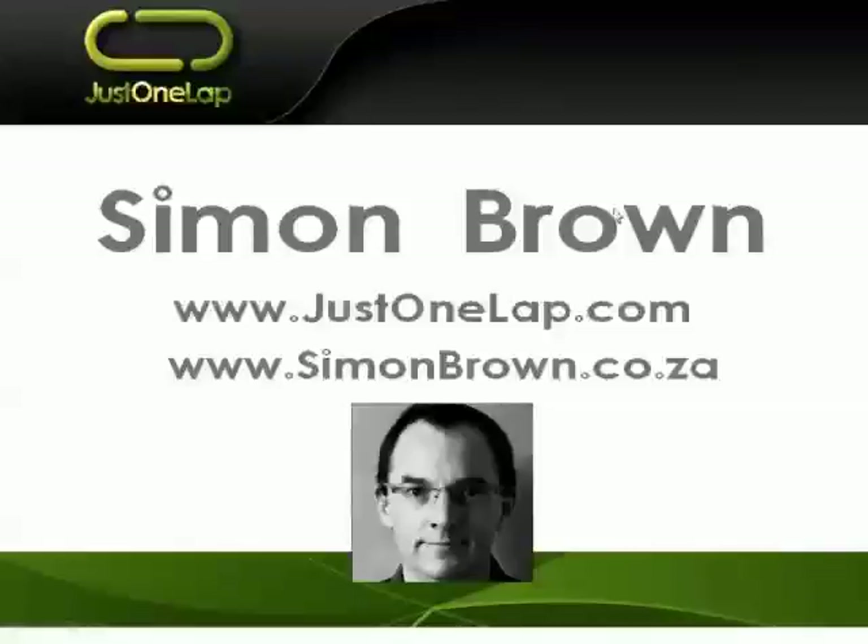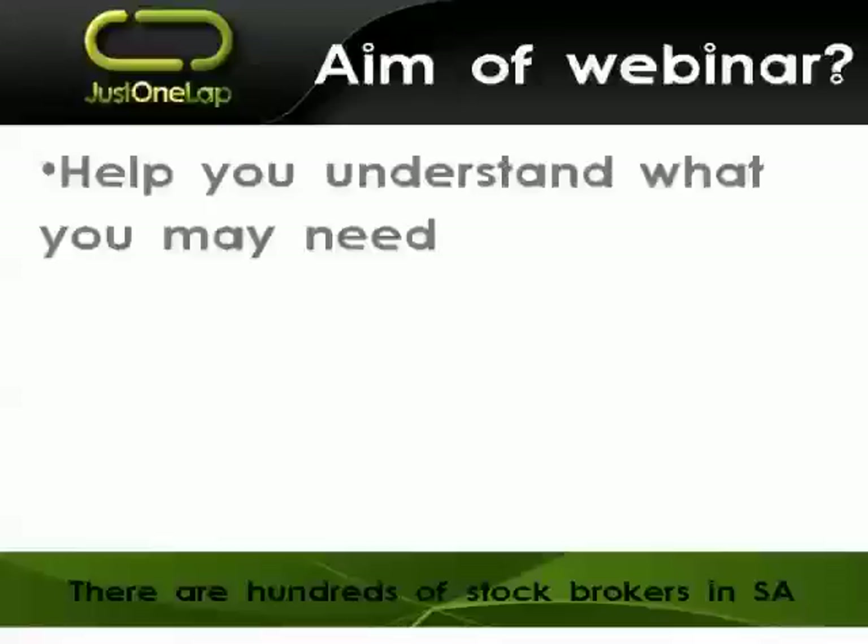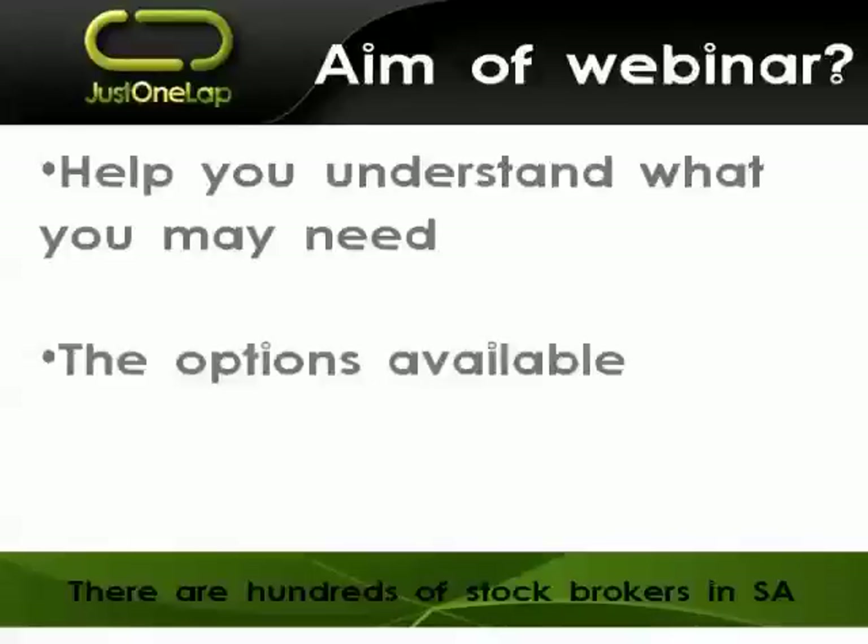Good afternoon, ladies and gents. Simon Brown here doing today's presentation. This afternoon's presentation is really going to be focusing on selecting a stockbroker. Typically people go to their bank which has a stockbroker and sign up with that stockbroker. It's not necessarily a bad thing — certainly most of the big banks have got stockbrokers and they are very good. There are literally hundreds of brokers in South Africa, and this webinar wants to help you understand what you may need, what you're looking for, and give you an idea of what's out there and what's important.